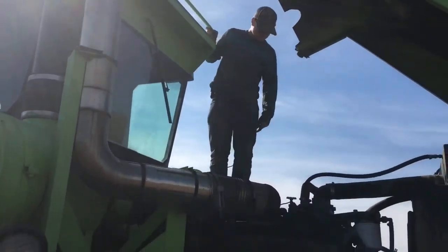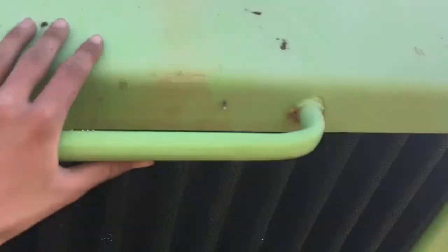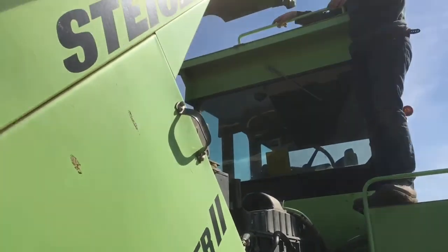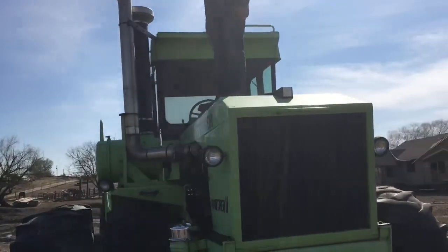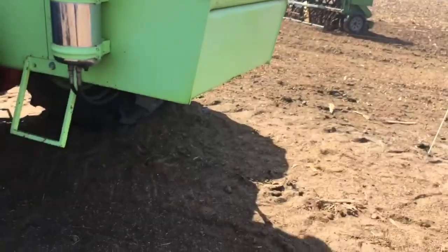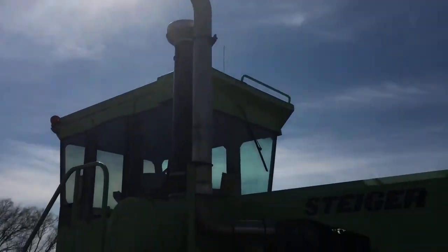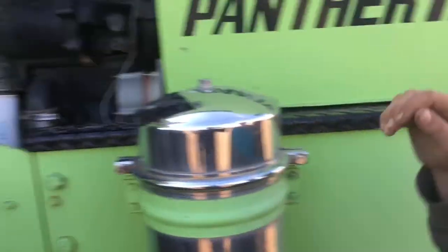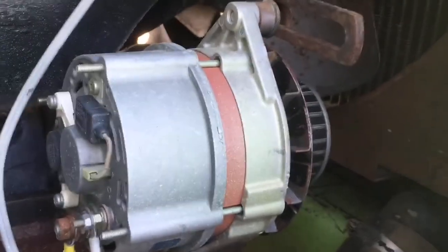Look at this — there's handles everywhere, there are steps everywhere. We would have filmed it, but I have to hang on to this — it's too heavy. It's tall enough that I don't even want to fall off of it. I'd have to purposely jump and try to save myself. There's the starter. And it's got a little baby alternator though — it's kind of cute and funny.